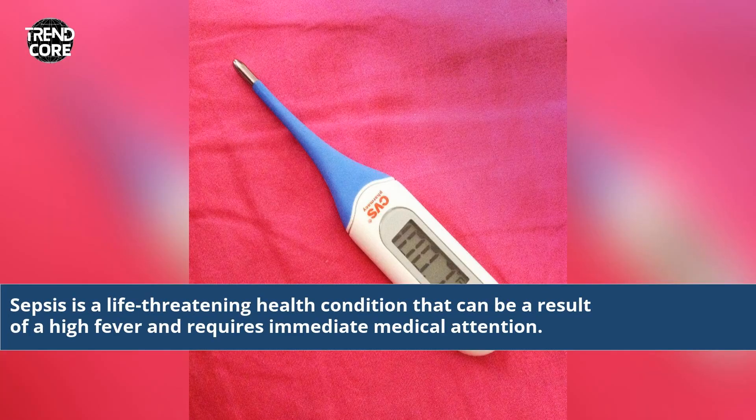Sepsis is a life-threatening health condition that can be a result of a high fever and requires immediate medical attention.